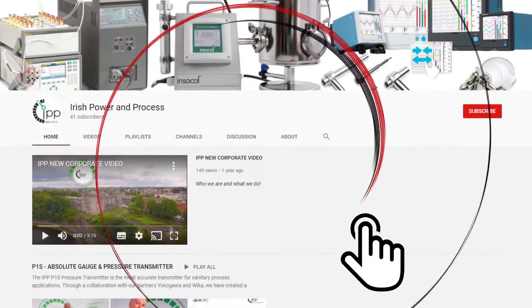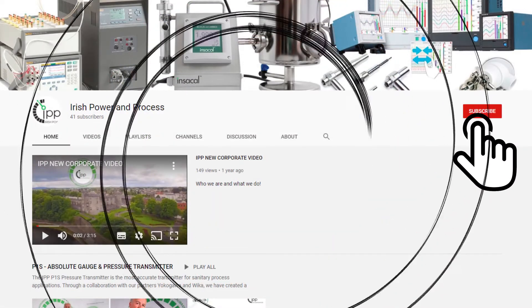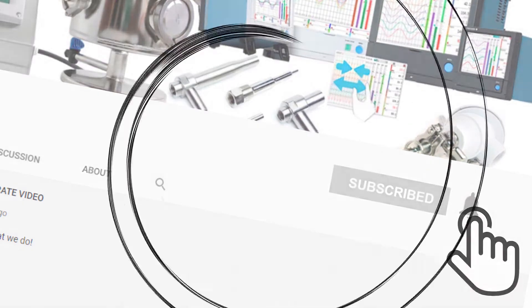Welcome back to the IPP YouTube page. If you haven't already, don't forget to subscribe and hit that notification bell to keep up to date on our latest videos.